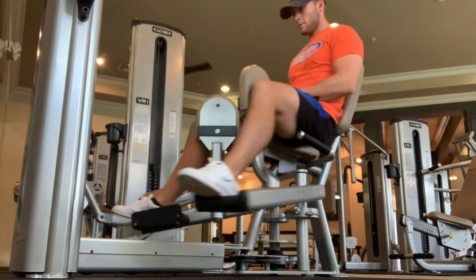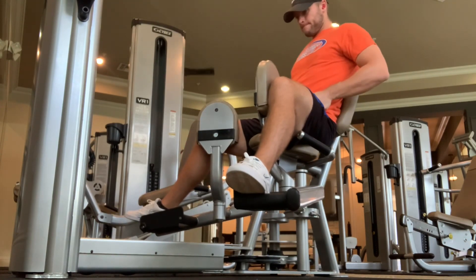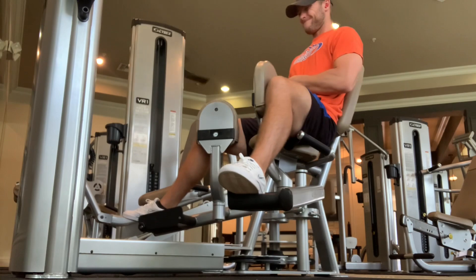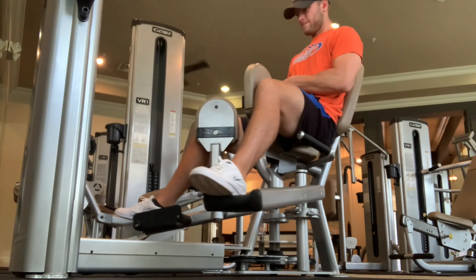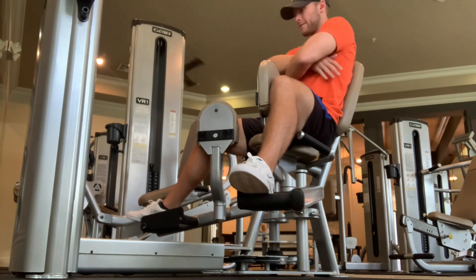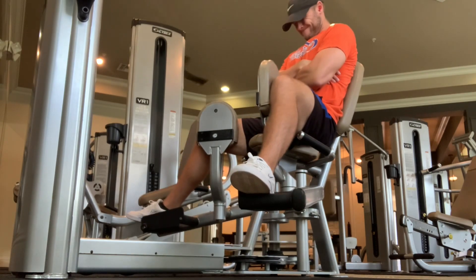And then from there, working on my adductors. You can do this with a bench if you want, if you don't have an adductor machine — working on a drop and catch here. So a fast eccentric, trying to stick as much as possible, really building force resiliency through the adductors, which are one of the more injury-prone muscles in athletes.